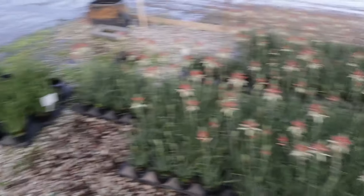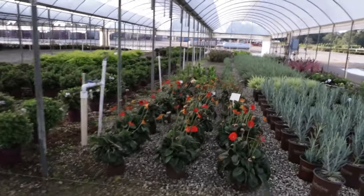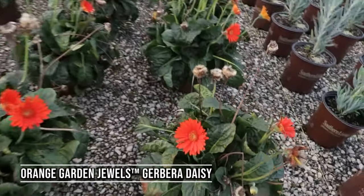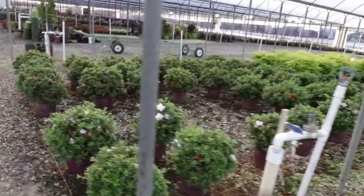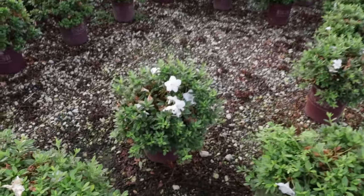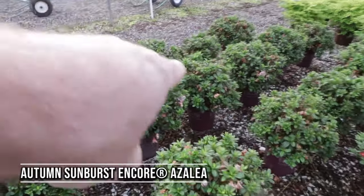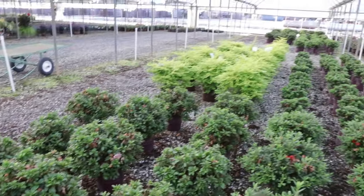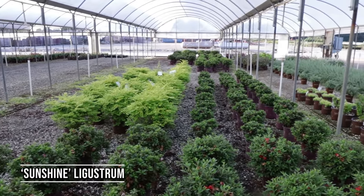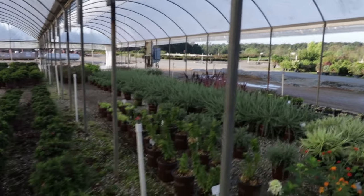There's some Gerber daisies right here still flowering well into October. I think these are Autumn Ivory Encore azaleas here, and several others that are Sunburst I think — with the pink and white variegation. There's still some blooming, some Sunshine Ligustrum right there, and a few butterfly bushes back in the back corner that are still flowering.